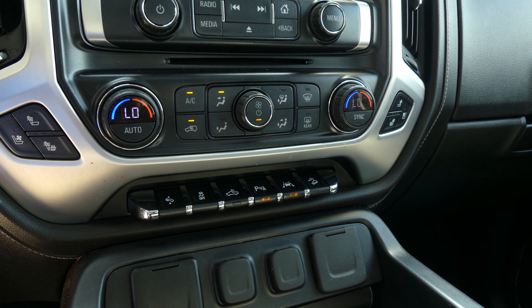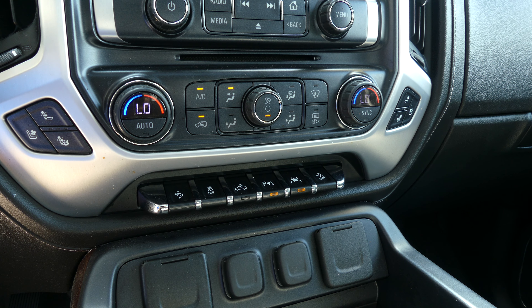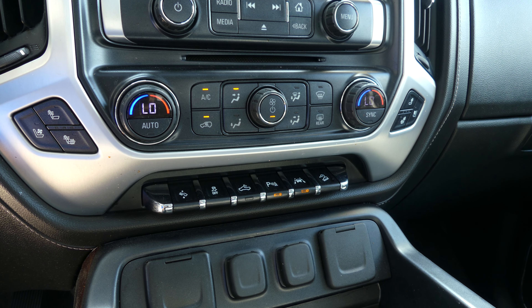Welcome back to Uebelhors Buick GMC online showroom. Today we're going to have a quick look at this 2018 GMC Sierra four-wheel drive. This vehicle is a certified pre-owned vehicle, which means it comes with a long list of extra features, one of which includes a powertrain limited warranty.